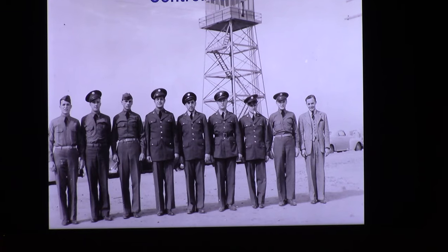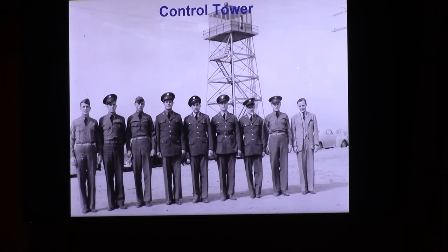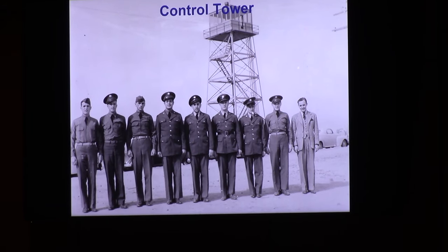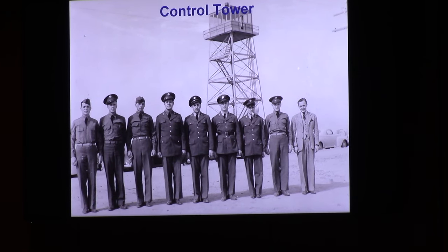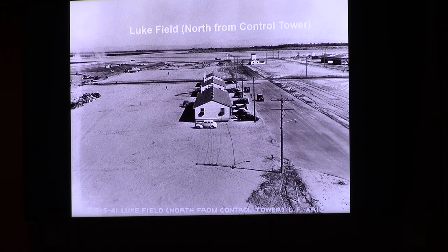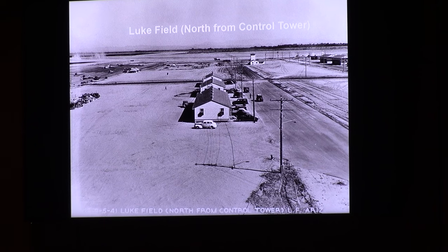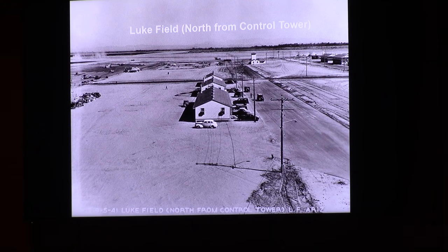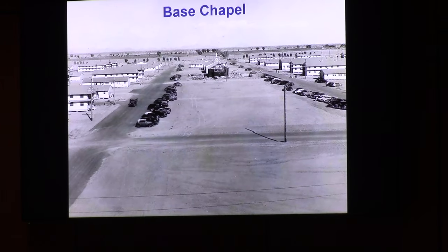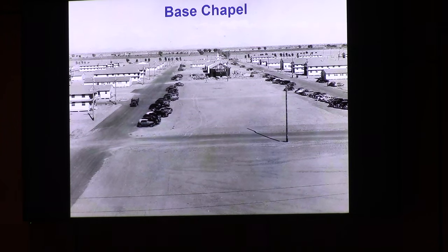Here's a picture of the control tower — there were actually two, north and south. If you've been on the base, the north tower is about where the fire department is now. The south one is where the two taxiways and parking ramps meet. This is shot to the north from the north control tower. You'll see one building all by itself with a little tower — that's the parachute shop. The tower is to dry the parachutes after they're washed. Looking due east, the building under construction is the chapel on the mall — it's still in use today.